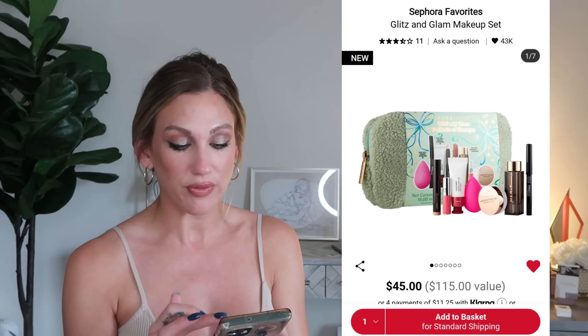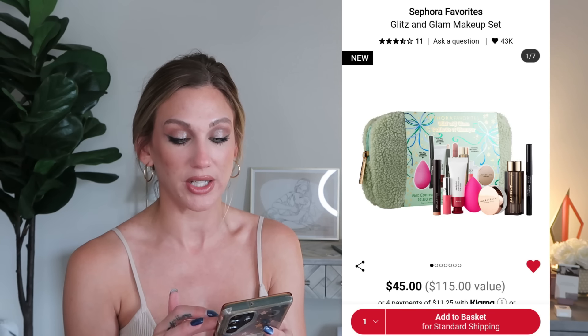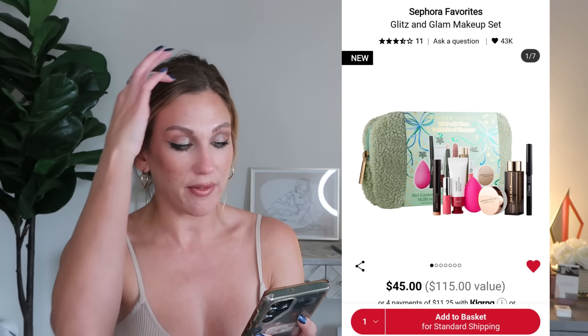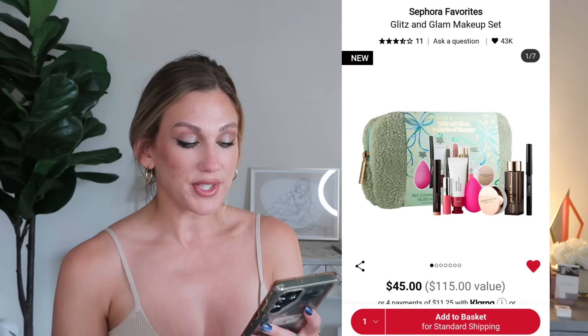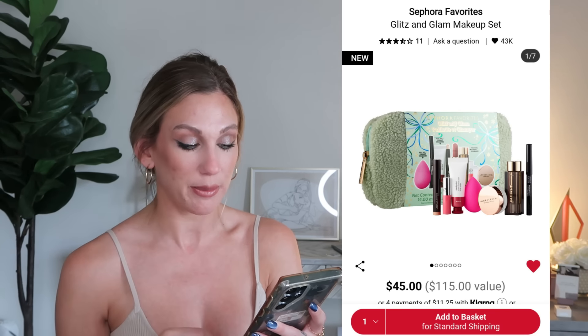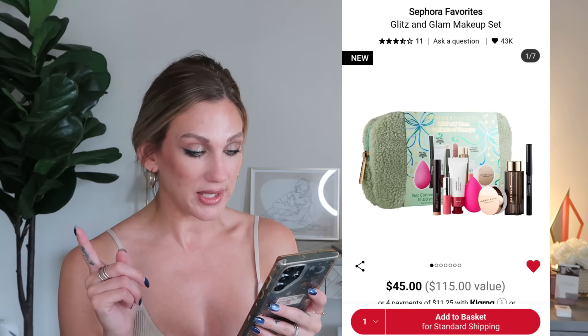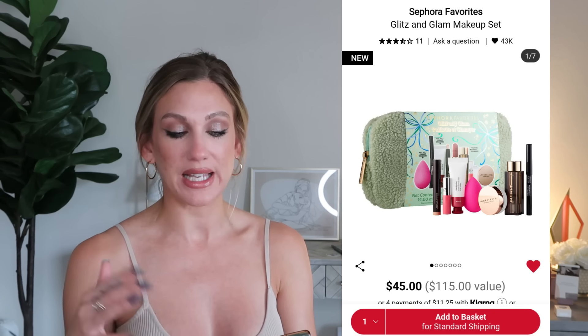The Sephora Favorites Glitz and Glam Makeup Set is $45, a $115 value — a seven-piece set with best sellers from Laura Mercier, Glossier, and Armani, plus a cute bag. Inside you get Brow Freeze, the Laura Mercier Caviar Stick, Glossier Cloud Paint gel cream blush, a Makeup Forever eyeliner, a Beautyblender sponge, the Merit Signature Satin Lipstick in Mauve (full size), and the Armani Beauty Prisma Glass hydrating lip gloss. It's not the best value set overall but could work if those are products you've had on your wishlist.